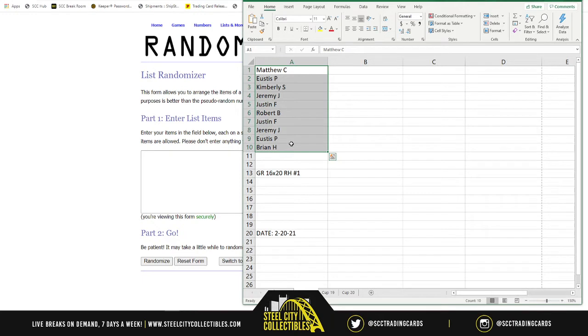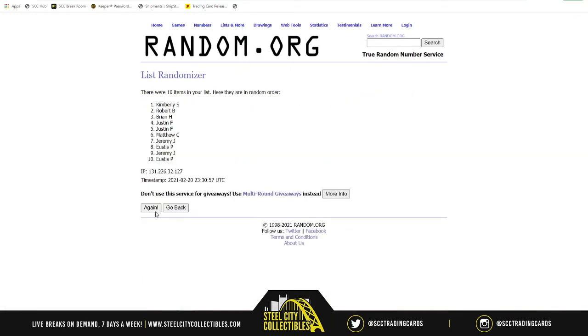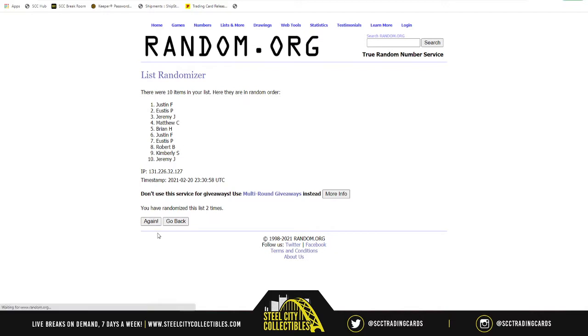Here are our spots. We'll randomize five times: one, two, three, four, and five.